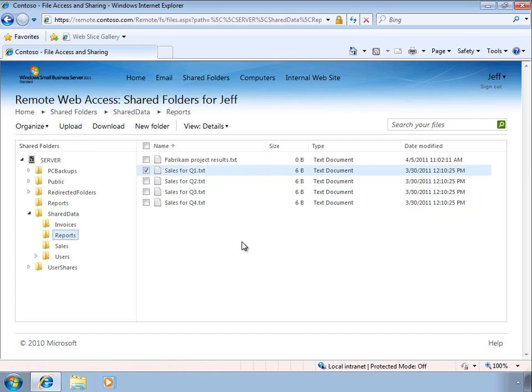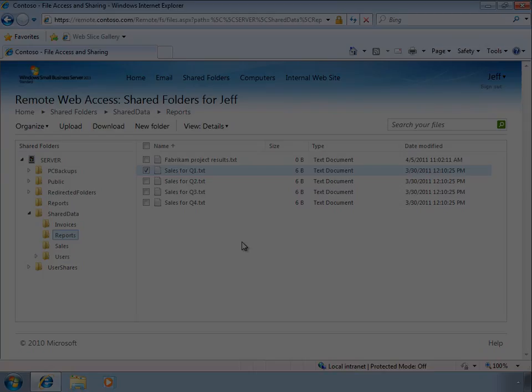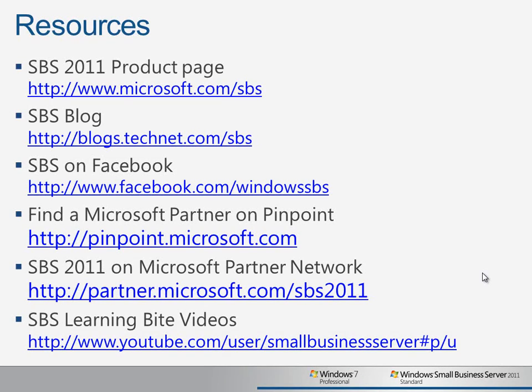Combined with the power and flexibility of Windows 7 Professional client computers, Remote Web Access in SBS 2011 gives users and administrators the ability to work from wherever they want, whenever they want. To learn more about the better together features of Windows Small Business Server 2011 Standard and Windows 7 Professional, visit our product homepage, join our Facebook community, and find a partner on Microsoft's Pinpoint site.